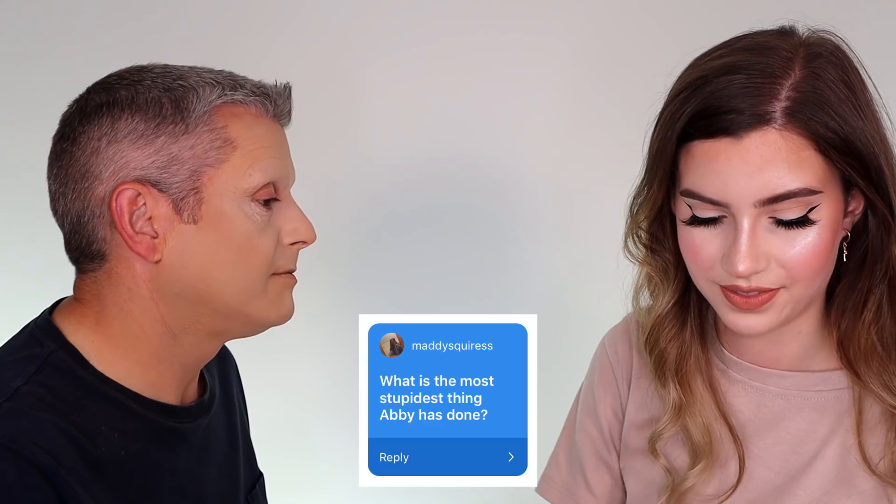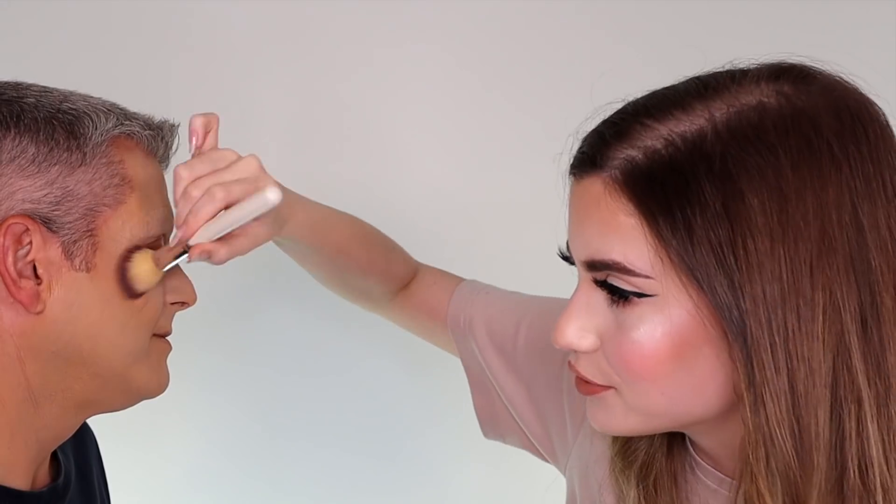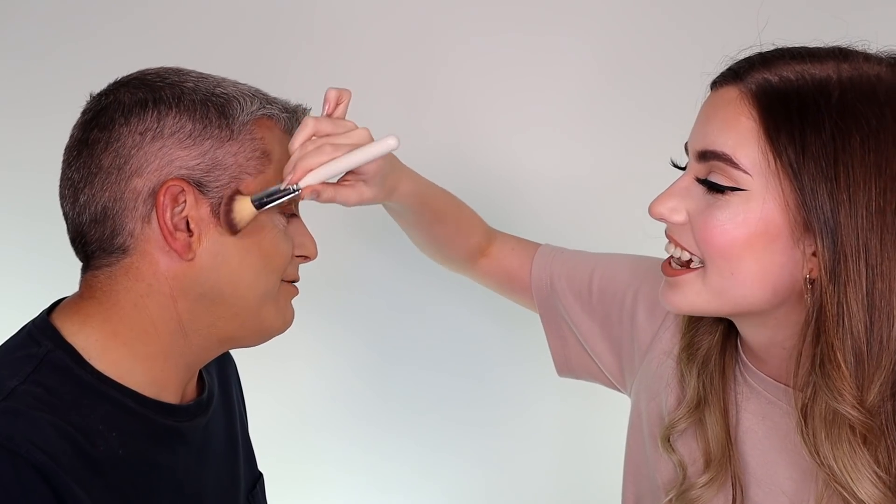Question from Maddie Squires: what is the most stupid thing Abby has done? I don't really do stupid things. What's really bad is I can't really think of anything embarrassing. Tripping up when you were about four years old and landing on a step with your head, leaving yourself a nice scar. I cracked my head open on a step — I don't know if you can see the scar, probably can't.